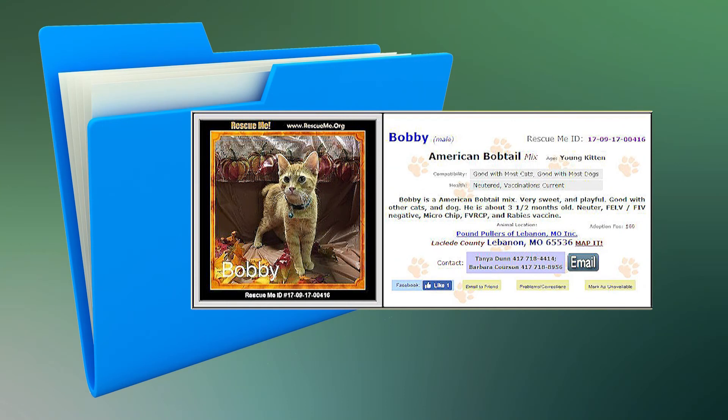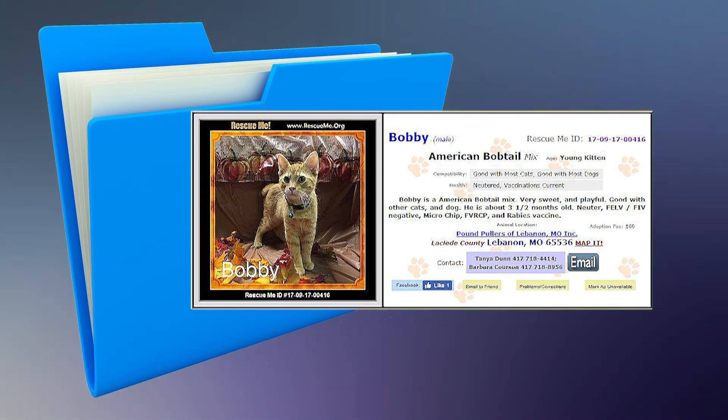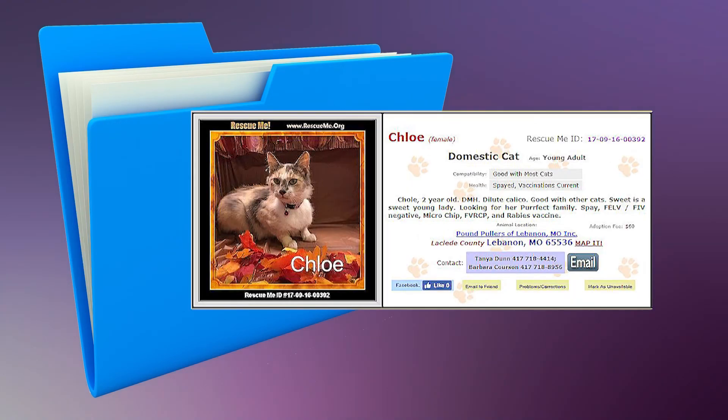Here is Bobby. He is a young American bobtail mix. He is playful and sweet. He has been neutered, microchipped, and is up-to-date on his vaccinations. He is good with most cats and dogs. This is Chloe. She is a young adult calico with a sweet disposition. She has been spayed, microchipped, and is up-to-date on her vaccinations. She is good with most cats.